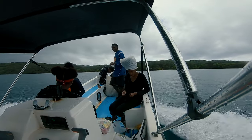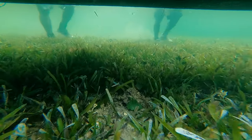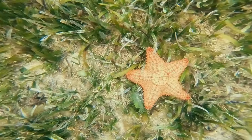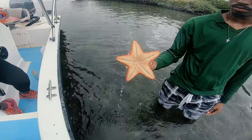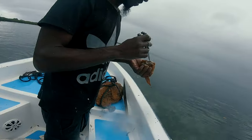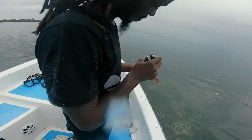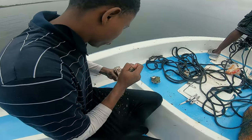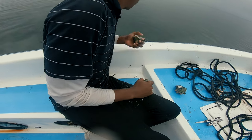After a quick lunch, we traveled to get bait to fish with. We were able to locate a few conks. Conks are usually found on grass and they are a great source of fish bait.